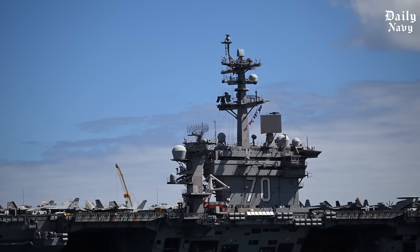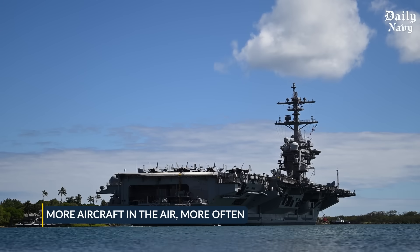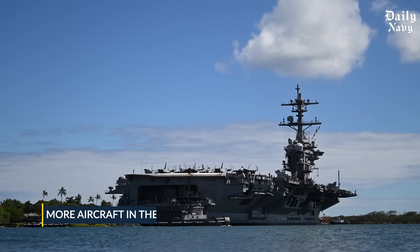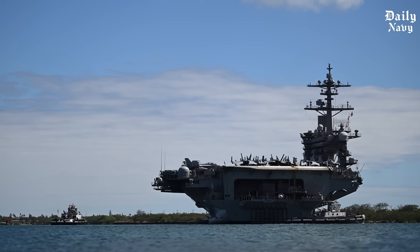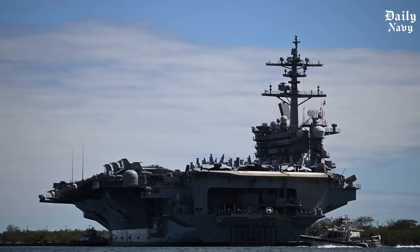All of these changes add up to one thing: more aircraft in the air, more often. In modern warfare, air superiority wins battles, and the Ford class is designed to dominate for the next 50 years.